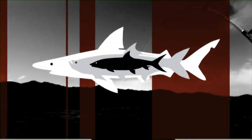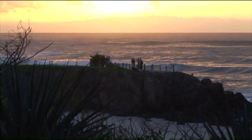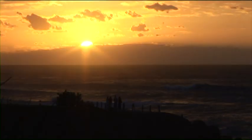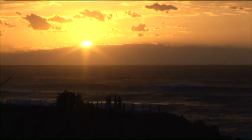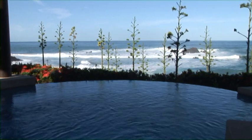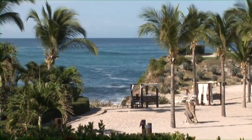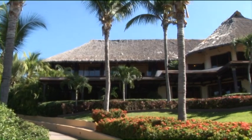You're tuned in to Fishing the Flats. The beautiful Pacific. The solitude. The luxury. It's all part of this week's adventure to Mexico.